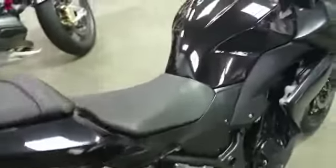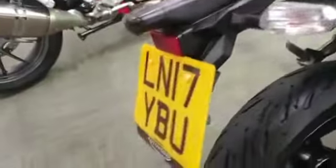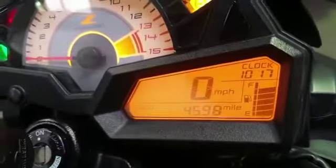We have for sale this Kawasaki Z300. It's a 2017 plate. It has done 4,598 miles.